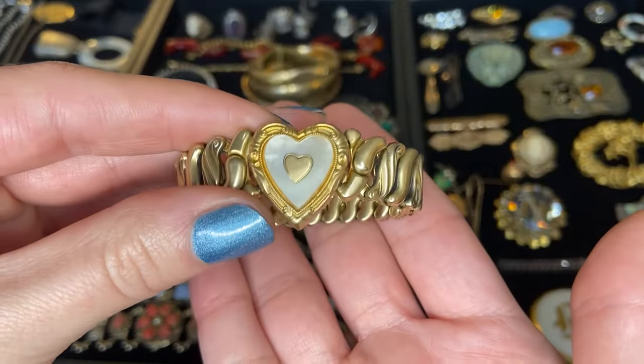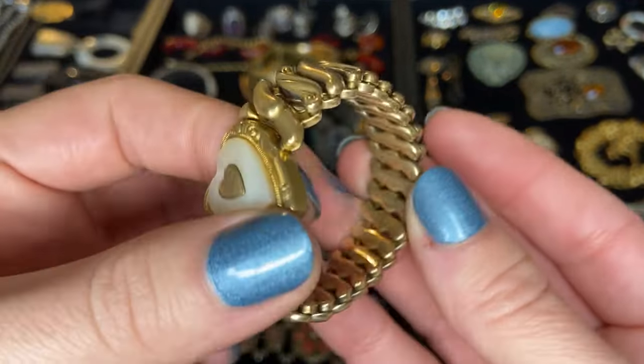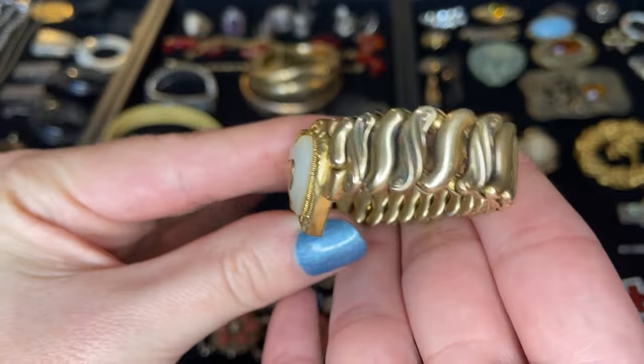Then we have another expansion bracelet with this really pretty mother of pearl center heart. Again probably gold filled or gold tone. This one's actually in pretty nice condition.